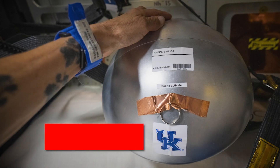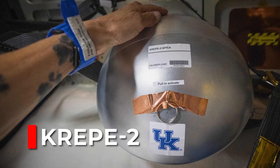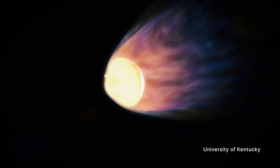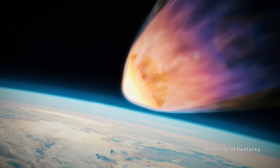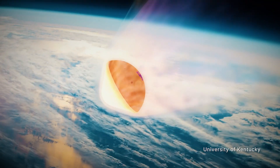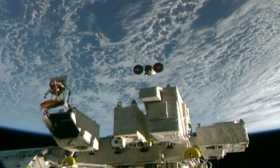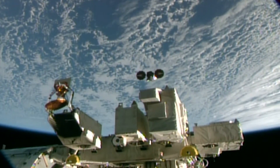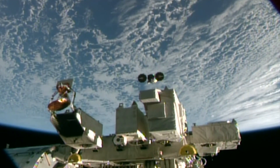With the craft's departure, the Kentucky Reentry Probe Experiment 2, stowed inside the spacecraft, prepared to take measurements to demonstrate a thermal protection system. This investigation could lead to improvements in heat shielding during atmospheric reentry. On July 13, the Cygnus spacecraft, filled with trash, then underwent a destructive reentry where it safely burned up in the Earth's atmosphere.